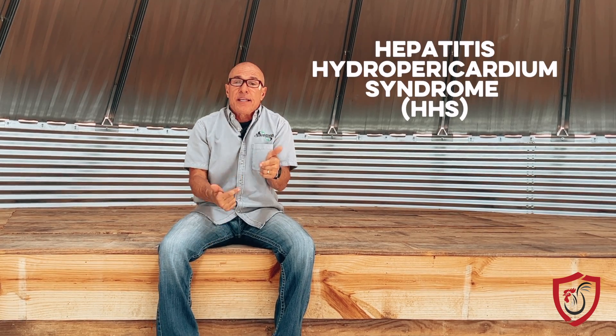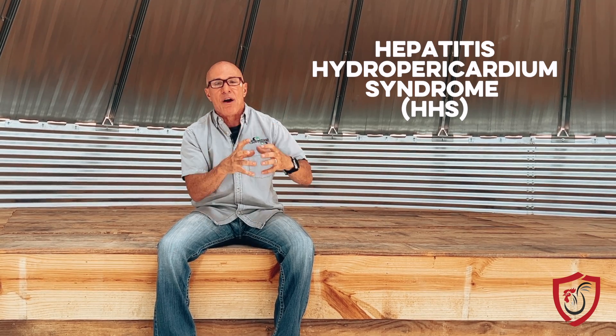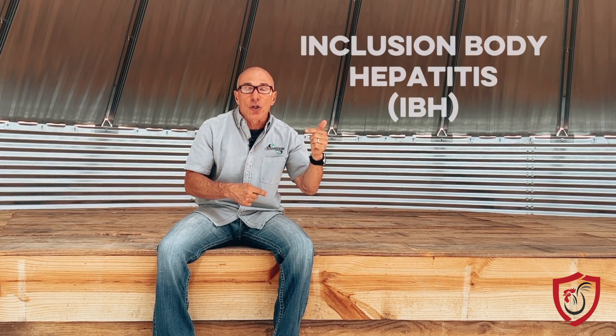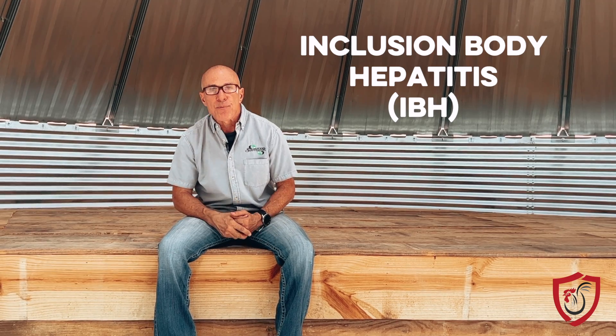Now, I'm not a doctor, even though I play one on YouTube, but I'm going to share. There are two basic types of hepatitis. One you're not hardly ever going to see, but one is most common. The first one is hydroparicardium syndrome, and that basically means that virus is going to create a fluid around the heart. That's not a very common one. The main one, with the initials IBH, is inclusion body hepatitis. This virus, by the way, is an adenovirus.